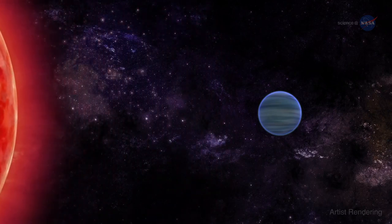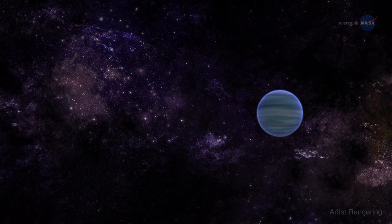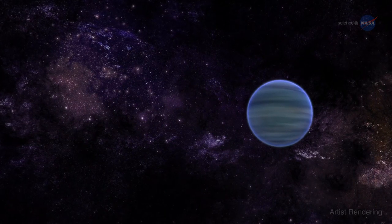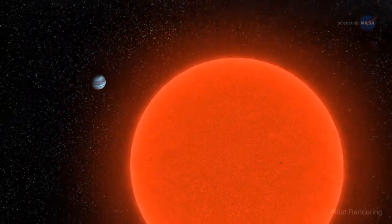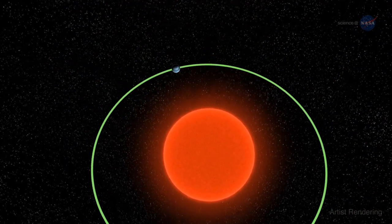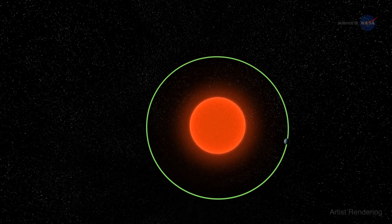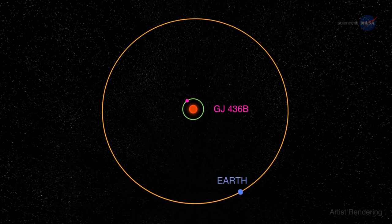The parent star, which is a faint red dwarf, was once more active, says Ehrenreich. This means that the planet's atmosphere evaporated faster during its first billion years of existence. Overall, we estimate that the planet may have lost up to 10% of its atmosphere. GJ 436b is considered to be a warm Neptune because of its size and because it is much closer to its parent star than Neptune is to our own Sun. Orbiting at a distance of less than 3 million miles, it whips around the central red dwarf in just 2.6 Earth days. For comparison, the Earth is 93 million miles from the Sun and orbits every 365.24 days.